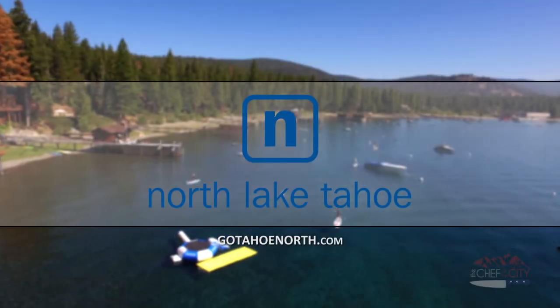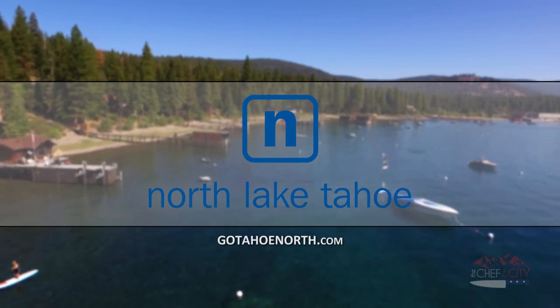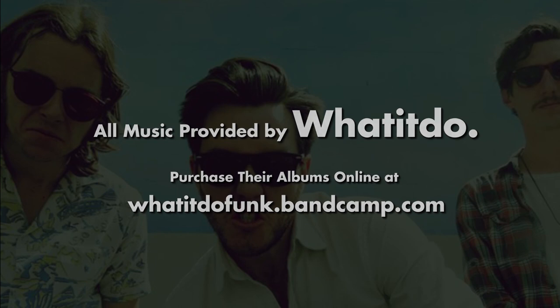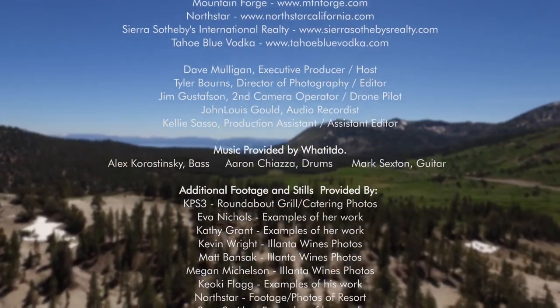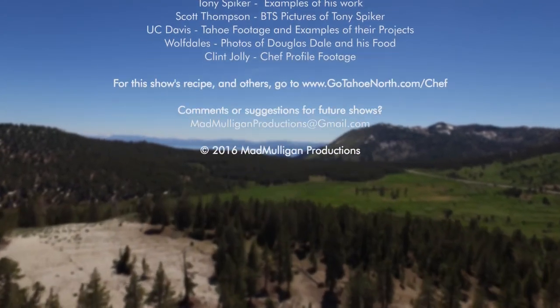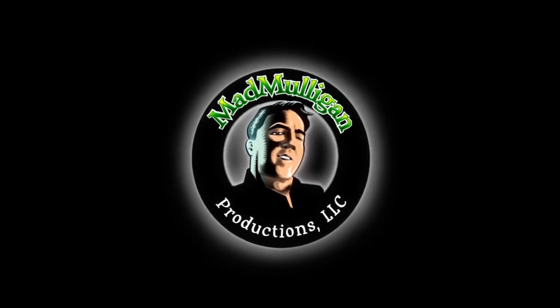That's it for this episode. I hope you enjoyed it. I hope you ate well. We'll see you next time right here on The Chef and The City. Special thanks to our title sponsor, North Lake Tahoe. Plan your Lake Tahoe vacation at GoTahoeNorth.com.